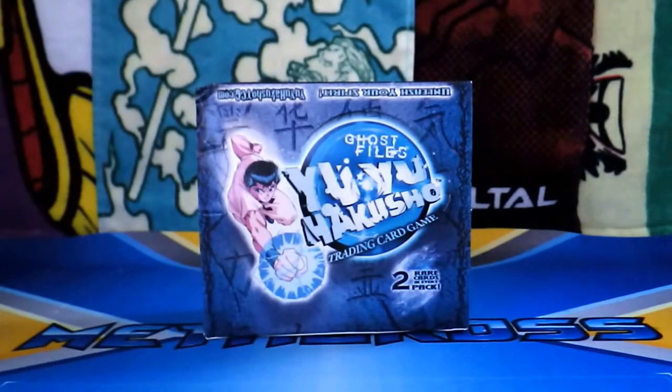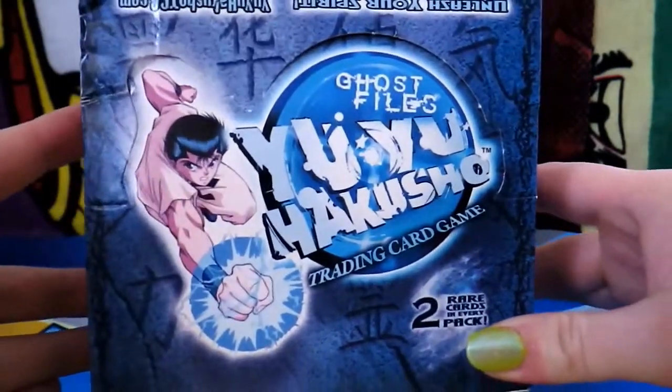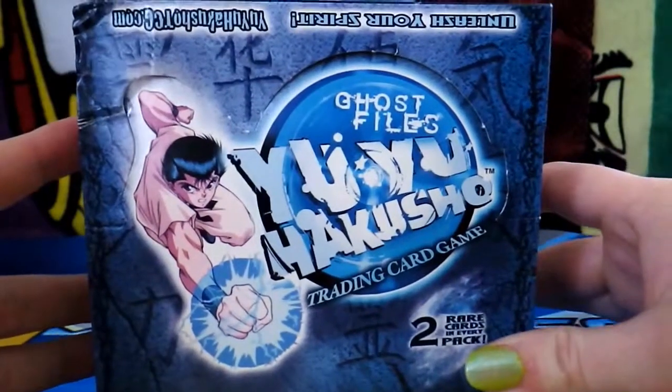Hey guys, it is Val here from CollectInc at Blogspot.com, and I have another box opening ready to go. And this time it's something really different: Yu Yu Hakusho Ghost Files Trading Card Game.